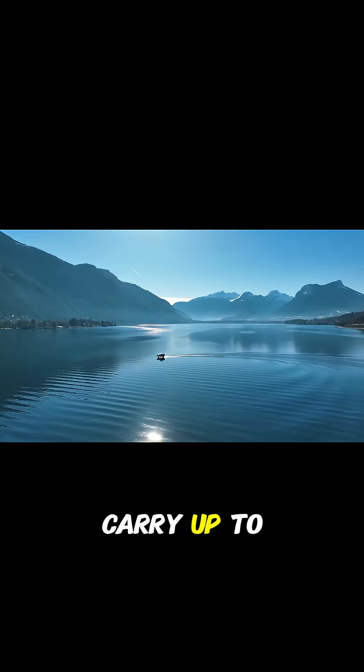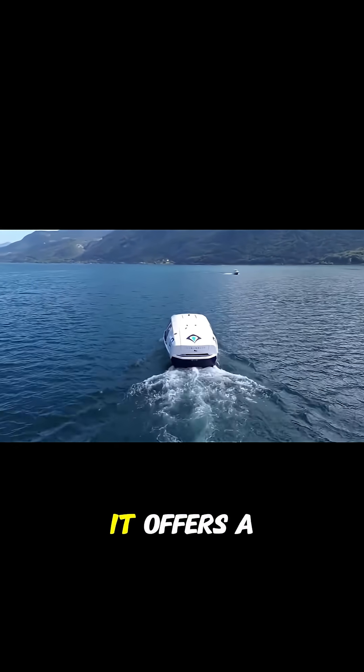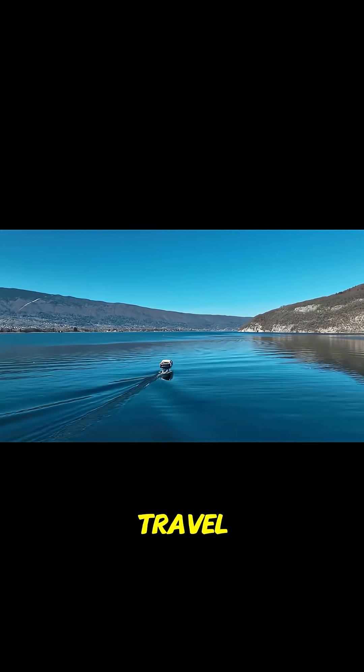The boat can carry up to five people comfortably. With no engine noise or fuel smell, it offers a peaceful and eco-friendly way to travel.